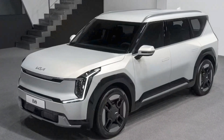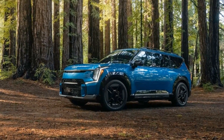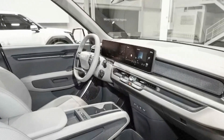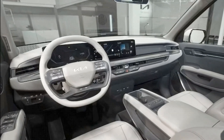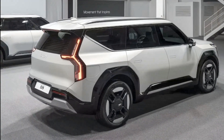Kia estimates the EV9 to cost between $56,000 and $73,000 depending on trim. Based on everything we saw, touched, and experienced, we'd say that's right on the money, which is also competitive with large three-row conventional SUVs. Despite the display car not being fully production-ready, it's seemingly 99% there.